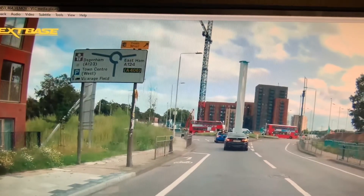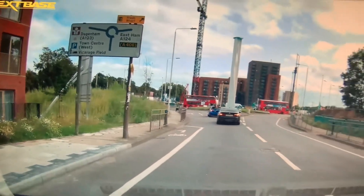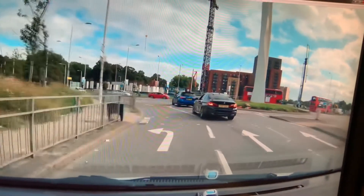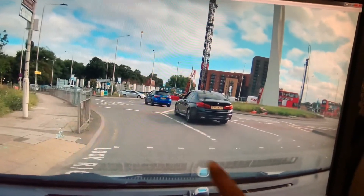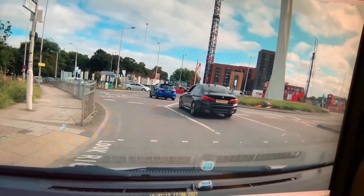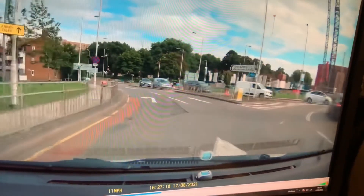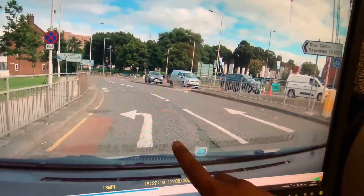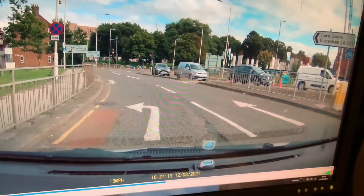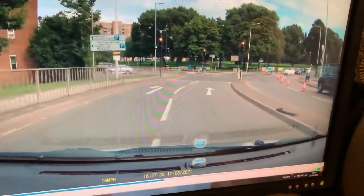At this roundabout we follow the sign for Dagenham, which is the first exit on the left. This one is not traffic light controlled - it's a give-way system, so you give way to cars coming from your right at this line. Do not cross this line if there are cars coming from your right. When it's clear, take the first exit. You'll notice this lane says left only and the other goes straight, so use the right-hand lane to go straight at the traffic lights.